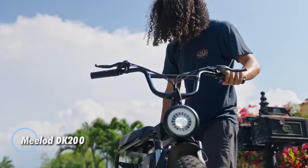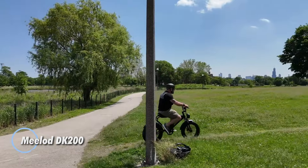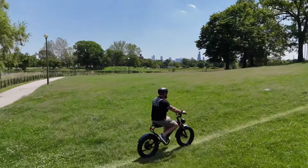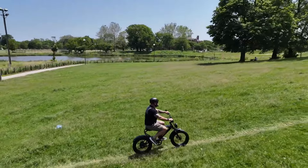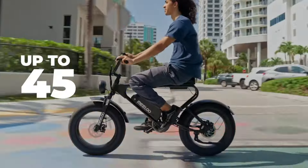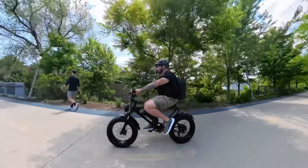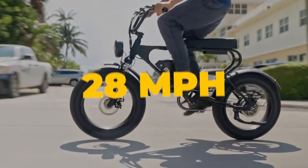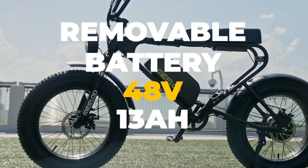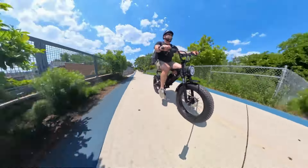The Mila DK 200 is a budget-friendly fat-tire electric bike that combines performance and style at a price of $799. Powered by a 48V 750W motor, it offers a top speed of 28 mph, making it perfect for both commuting and leisurely rides. Its 48V 12.5Ah battery provides a range of up to 45 miles on a single charge, ensuring extended trips without worry.